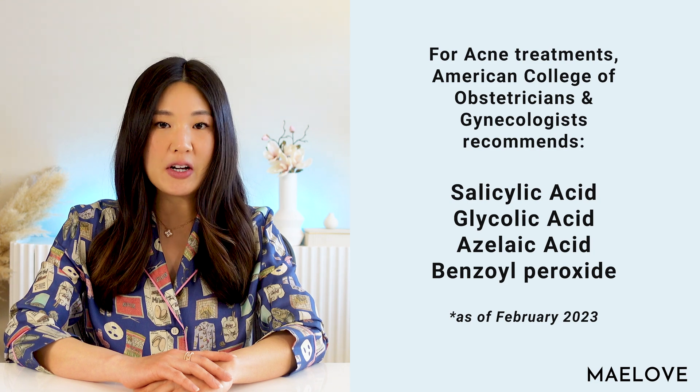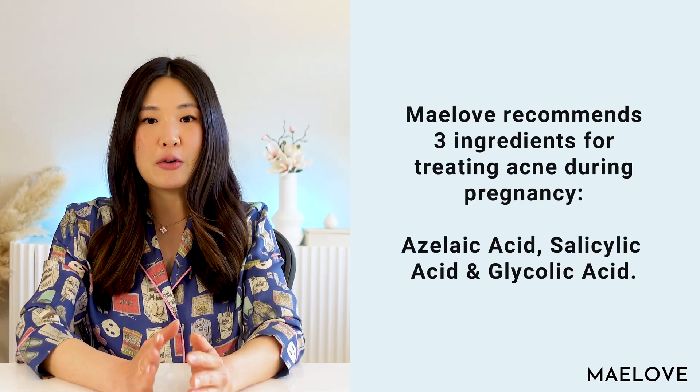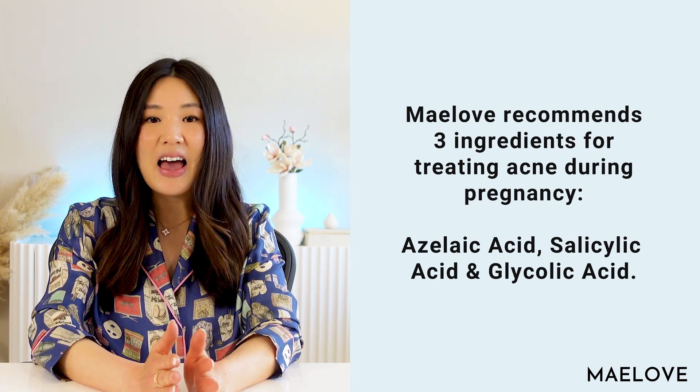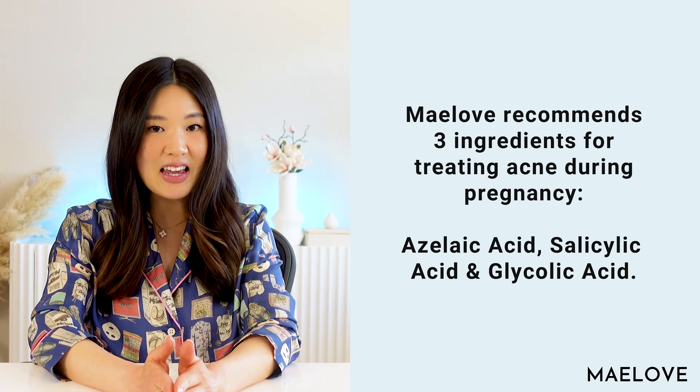This is as of February 2023. There are some caveats: topically applied salicylic acid is considered pregnancy safe up to two percent concentration, and certain dermatologists and OB-GYNs lean toward being more cautious about benzoyl peroxide. At Maylove, we recommend three ingredients for treating acne during pregnancy: azelaic acid, salicylic acid, and glycolic acid.